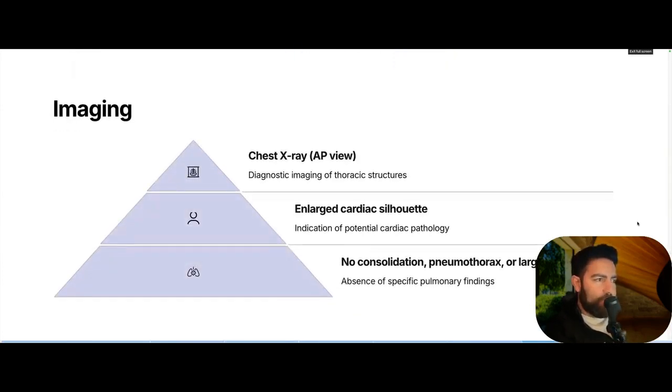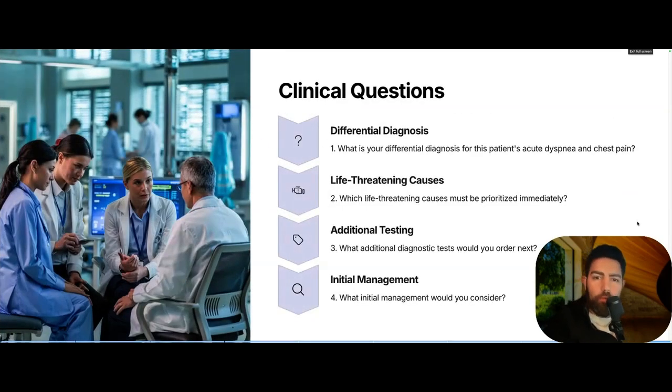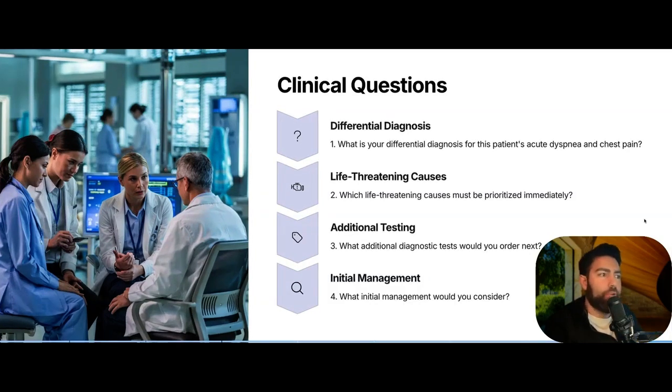Imaging: a chest X-ray AP view showed an enlarged cardiac silhouette and ruled out any consolidation, pneumothorax, or large effusion. Think about your differential diagnosis — pause here if you'd like. The answer is this patient presented with signs leading to early pericardial tamponade.